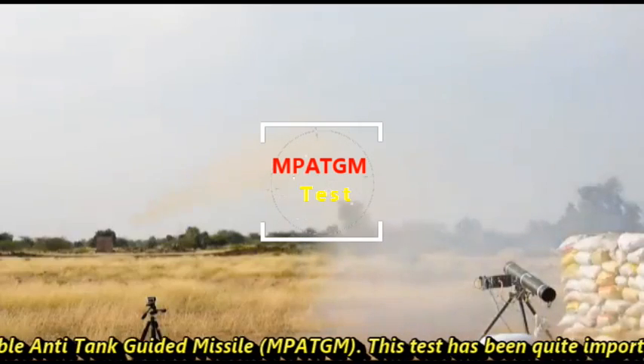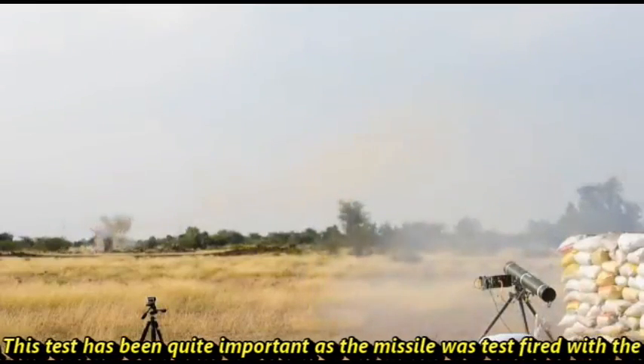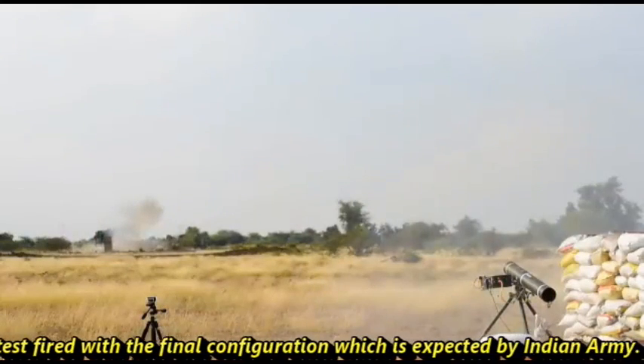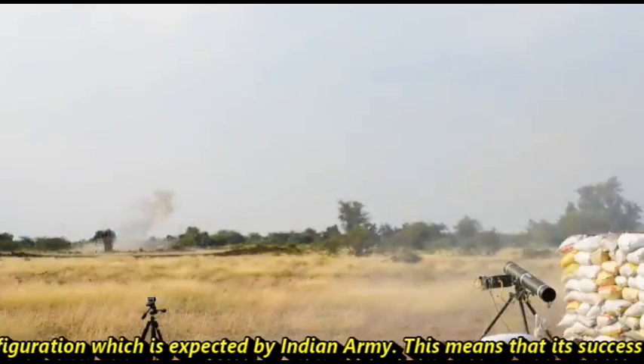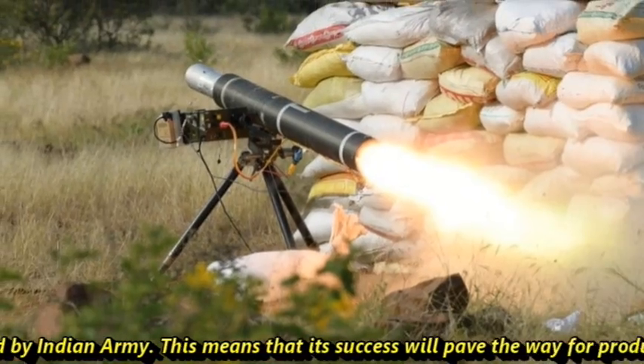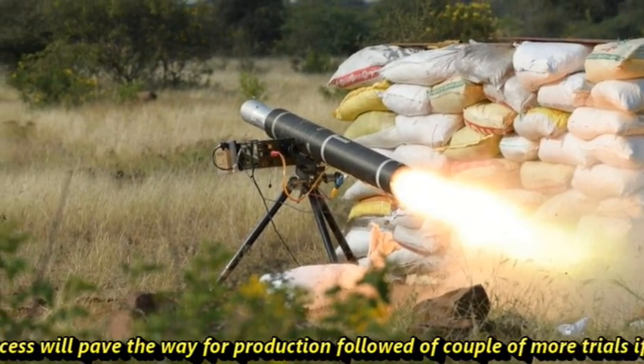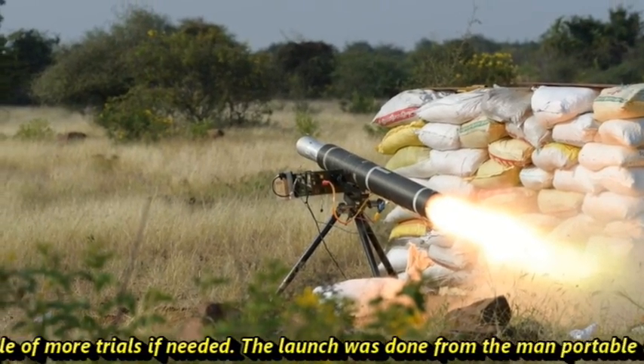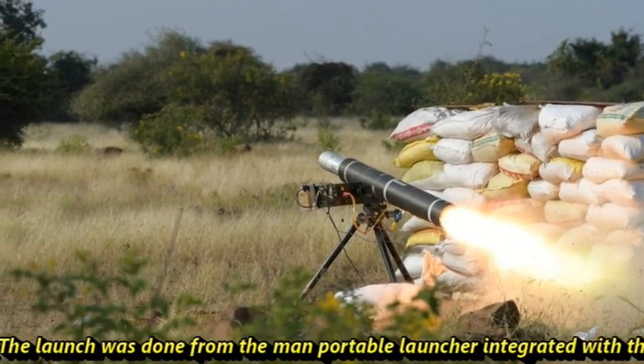This test is quite important as the missile was test fired with the final configuration expected by the Indian Army. This means that its success will pave the way for production, followed by a couple more trials if needed. The launch was done from a man-portable launcher integrated with a thermal sight.